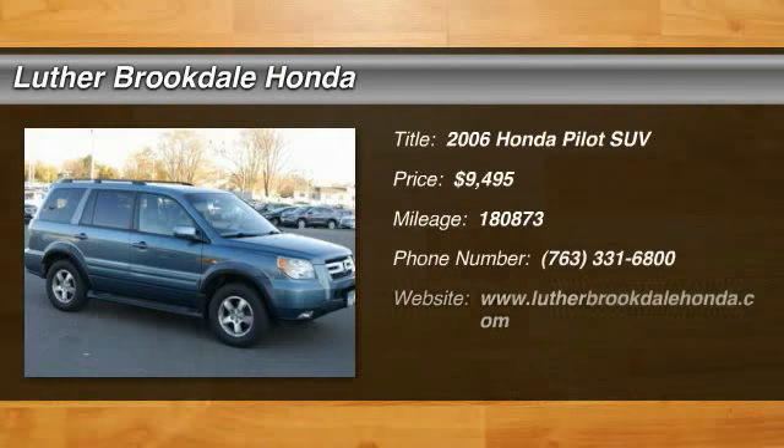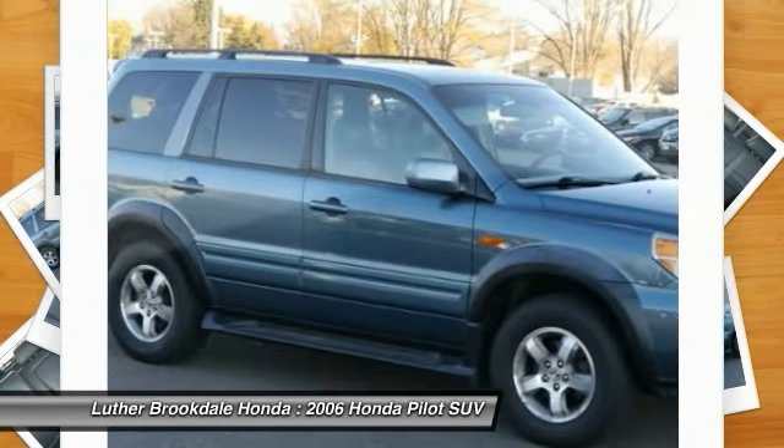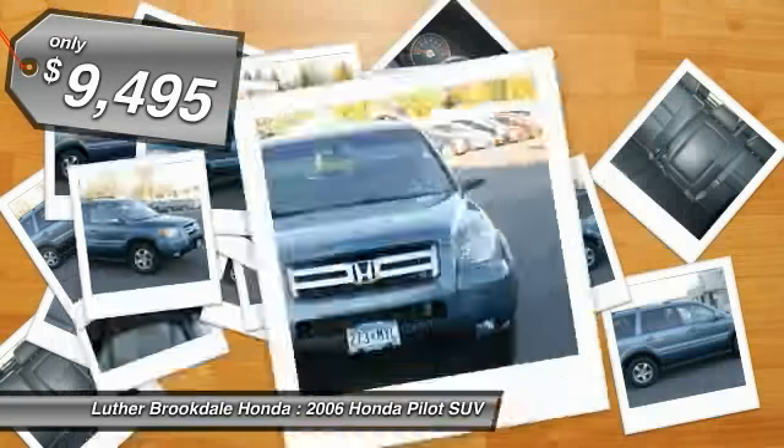The 2006 Pilot. Optimal utility. Indulgent interior. Powerful performer. You'll be ready for almost anything in the Honda Pilot, and it is priced below $10,000.